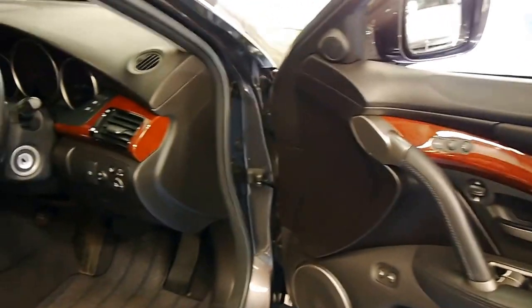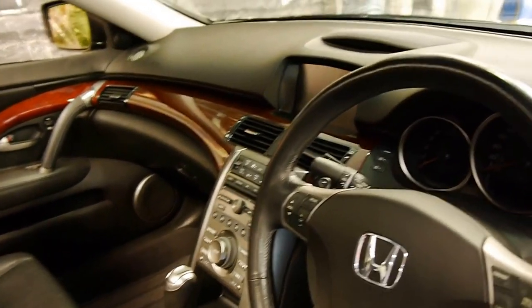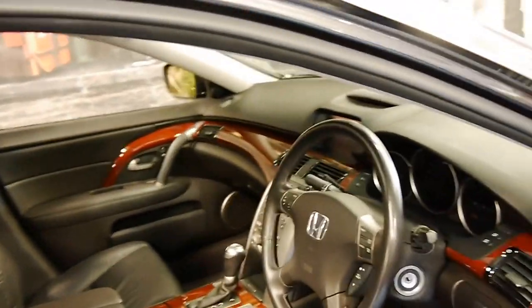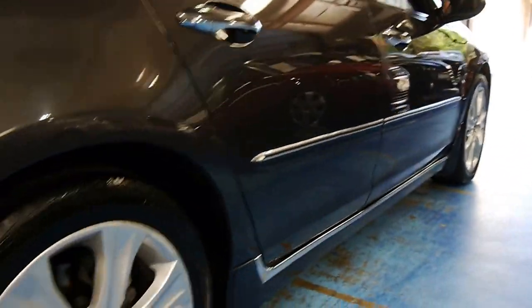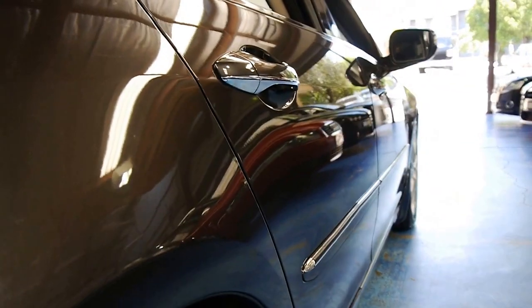It's all-wheel drive, it's got heated seats, Bluetooth, navigation, reverse camera, cruise control, and the list goes on. It's got rear blinds in the back, and all the wheels are in brand new condition. When you're looking down the side, it's almost like a mirror.